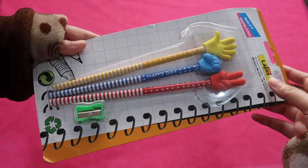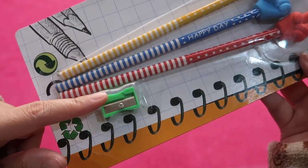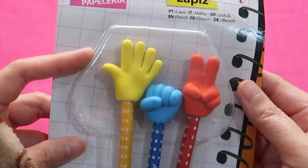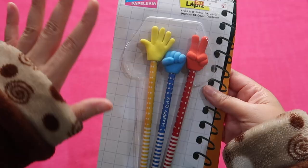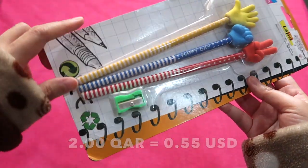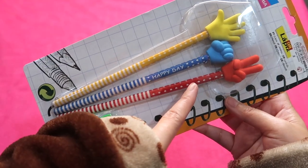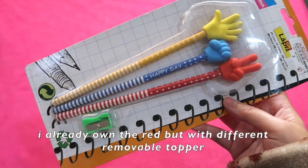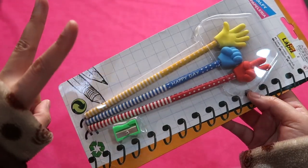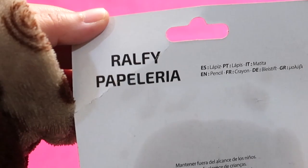At another branch of Al-Shaheen I got these three pencils with a sharpener and eraser toppers which are hand signs — the peace/V sign, the fist, and a wave hi. This was on sale at 2 Qatari riyals. However, I will only count two unique pencils because I already have one of this pencil design from 2017 or 2018. So two unique pencils from this pack of three — made in China by Ralphi Papillaria.